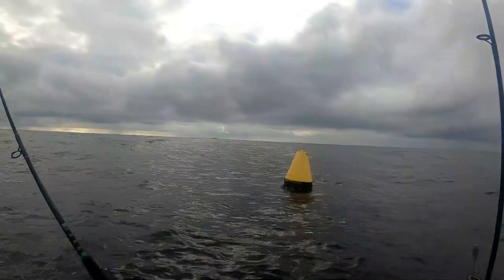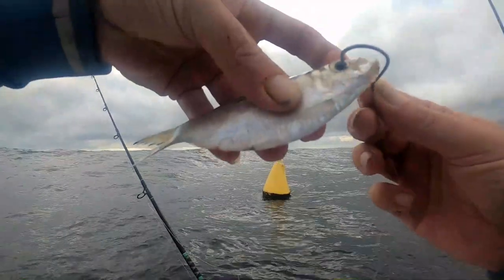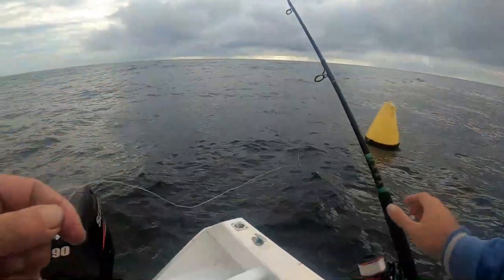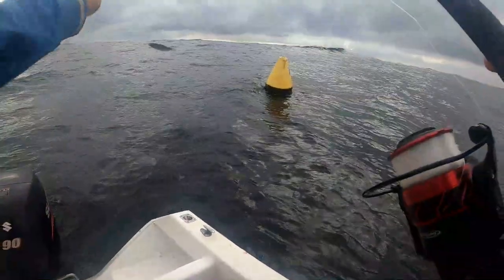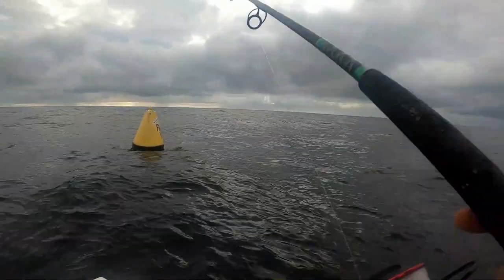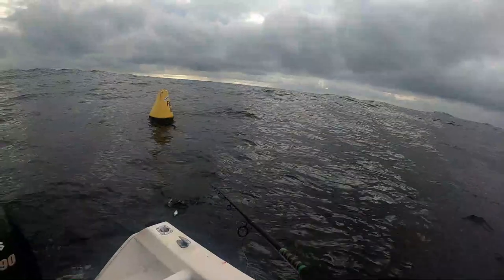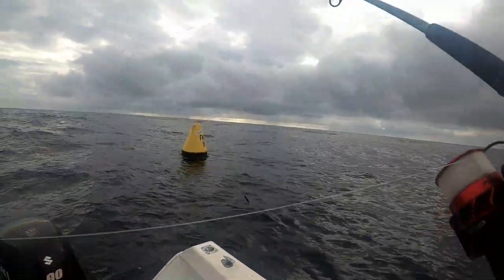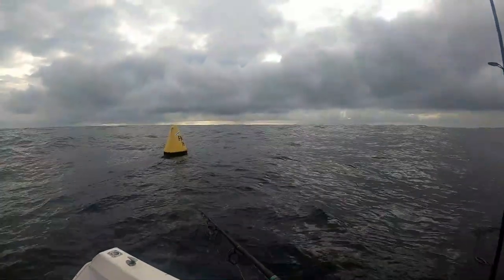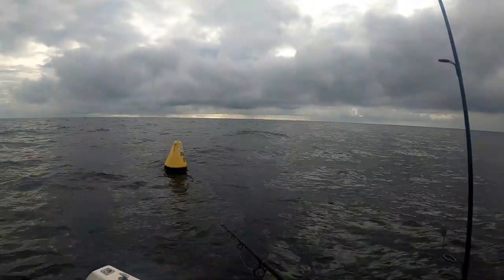Alright guys, just out at the FAD. Gonna put on a herring on a circle hook and just drift it down, see if we can catch some dolphin fish. Got a 30 pound mono — there we go.